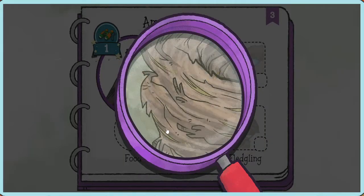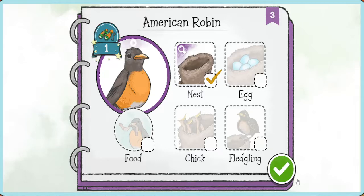Robins make their nests by pressing dry grass and twigs into a bowl shape. Tap here when you're finished. Let's go make more observations!